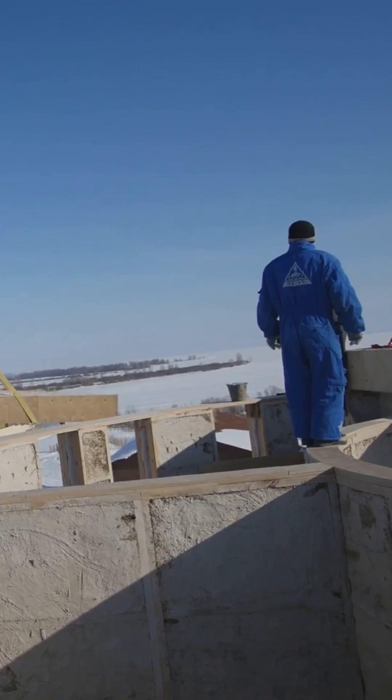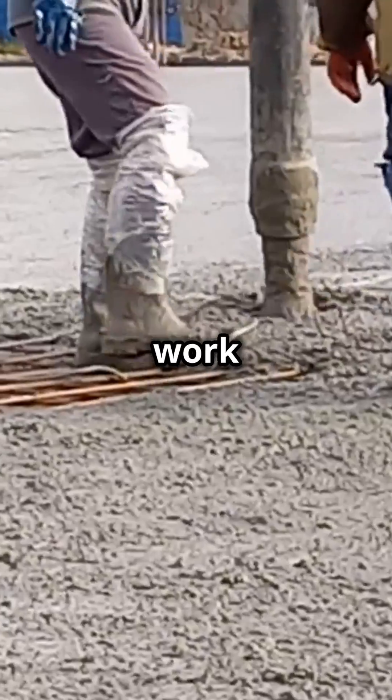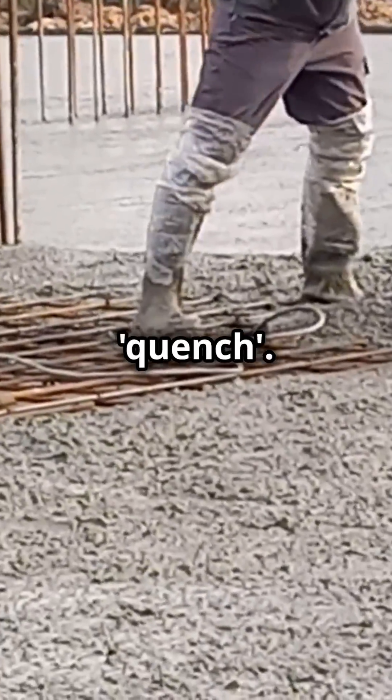And here's a quick summer hack: use a windbreaker — not the jacket. Set up barriers around your work area to block hot winds, which can dry out your concrete faster than you can say 'quench.'